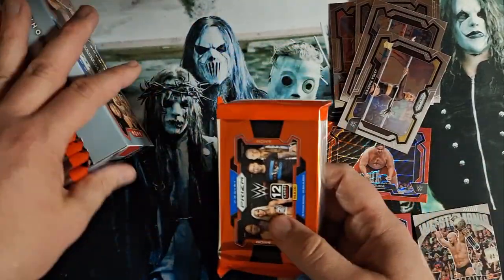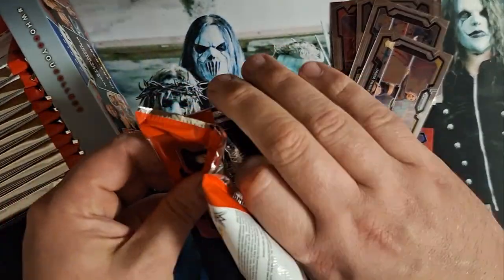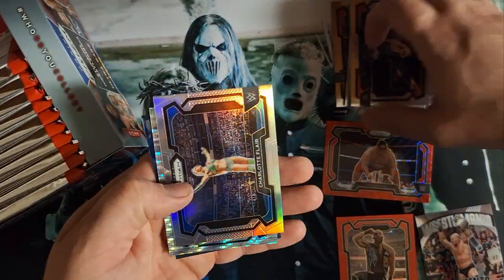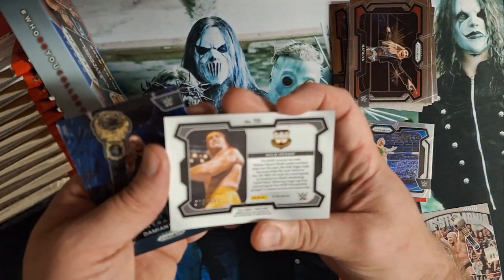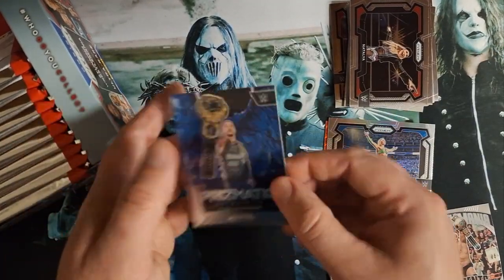Pack 2 here. Let's get right to that sauce. There's a refractor — there's a 499 Hulk Hogan, 76 of 499. And the entrance.